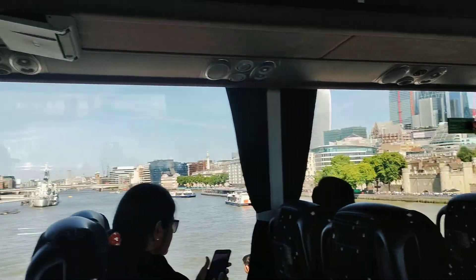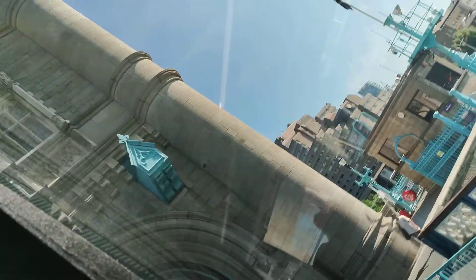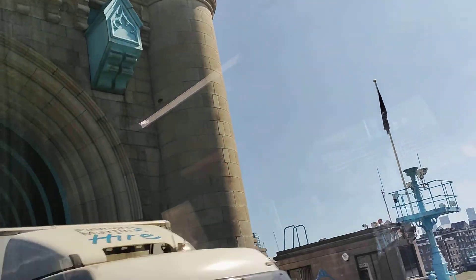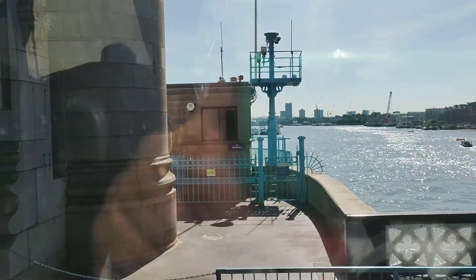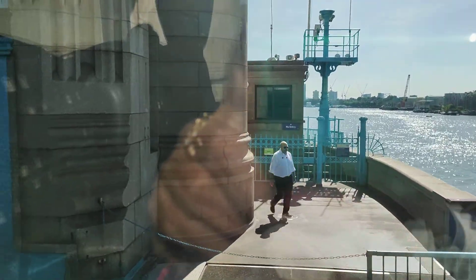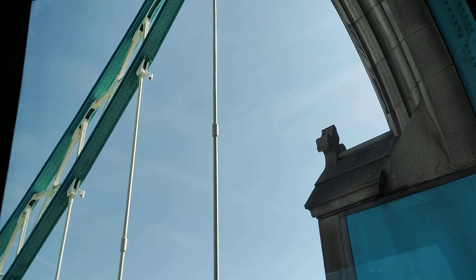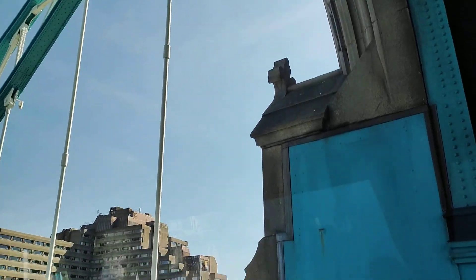If you look to your right you will see the high-rise buildings — this is Docklands, which we call the new city of London. St. Catherine's Docks are here with the yachts and many boats. Again to your left is London Bridge, and here is the Belfast, a military ship on dock that is now a museum.